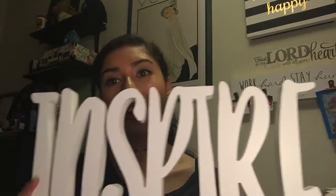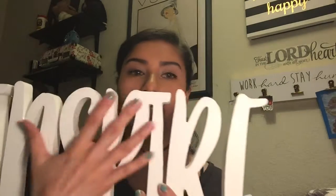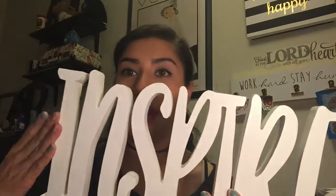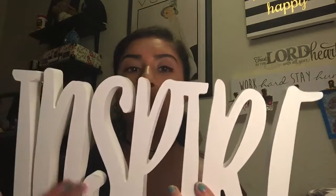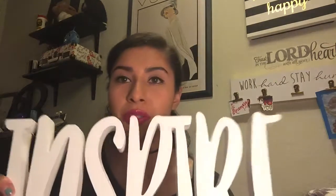The next purchase I got says 'inspire,' and I thought this was pretty cool because you can paint it — you can just be very creative. This could be used as a base and you can paint each individual letter. Inspiring people is my goal in life, so I thought this was really awesome, and it was only eight bucks.